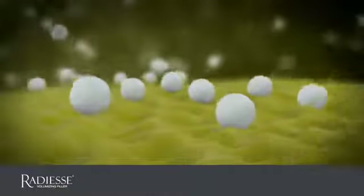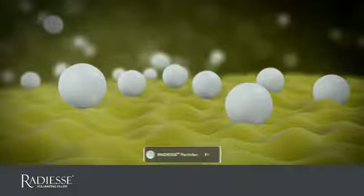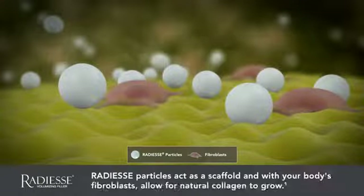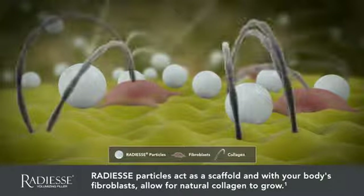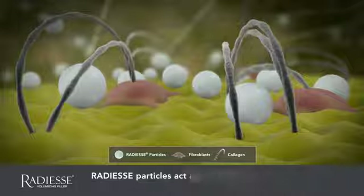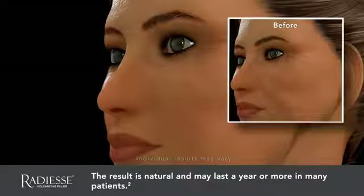The true benefit of Radiesse Volumizing Filler is what happens under the skin after treatment. Radiesse Volumizing Filler acts as a scaffold, providing structure for your own natural collagen to grow. This collagen ingrowth extends the initial effect of Radiesse Volumizing Filler, resulting in correction of up to one year or more in many patients.